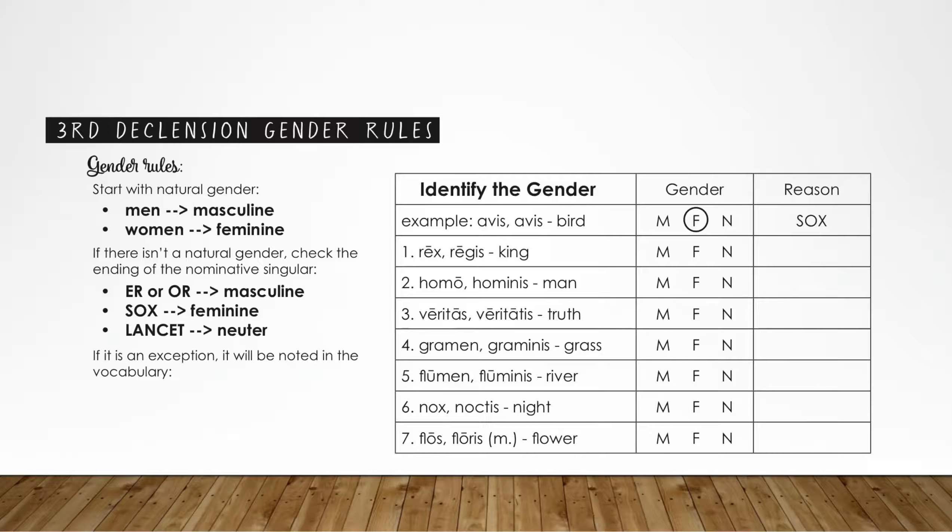Let's look at these nouns and see if we can identify their gender. First, let's look at the meanings of these nouns and check for natural gender. Number one is king — a king is a male, so that means it is masculine. Number two, a man is a man, so that noun is also masculine. How about truth? No. Grass, river, night — no natural gender. And flower — even though flower seems like a feminine type of word, it's not. These do not have a natural gender, so we have to go to the nominative singular.